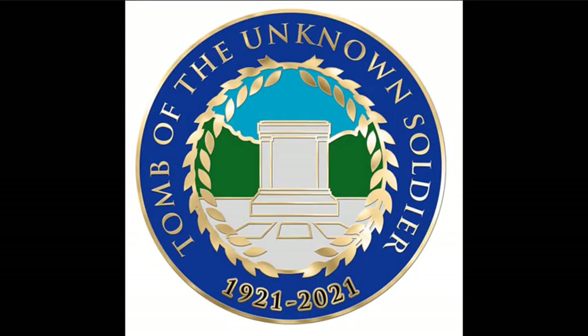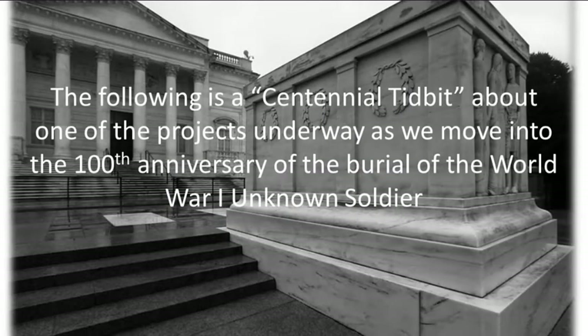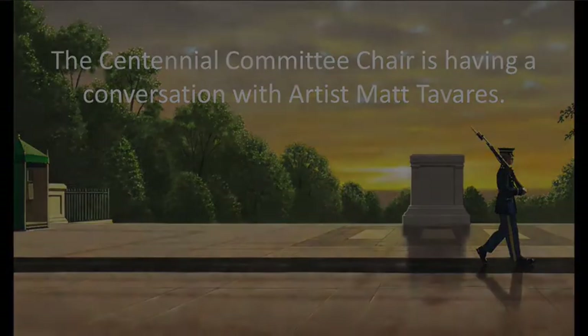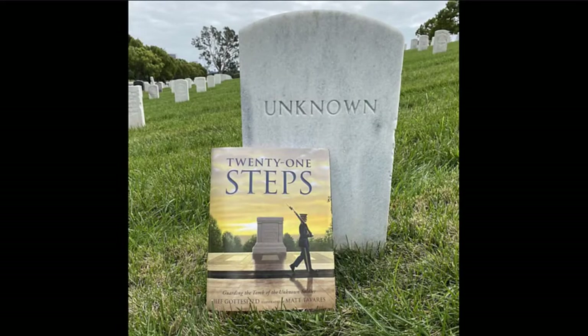Welcome back to another centennial tidbit. Since September we've been talking with various individuals and organizations about their ties with the Tomb of the Unknown Soldier during the centennial year. Today I get the opportunity to talk to a fantastic artist by the name of Matt Tavares, who did some great art for a children's book called '21 Steps.' Welcome, Matt, from the great state of Maine. Thank you, Gavin, happy to be here.